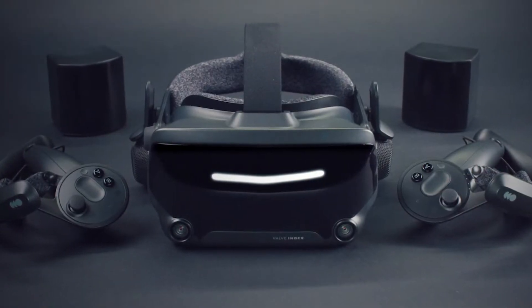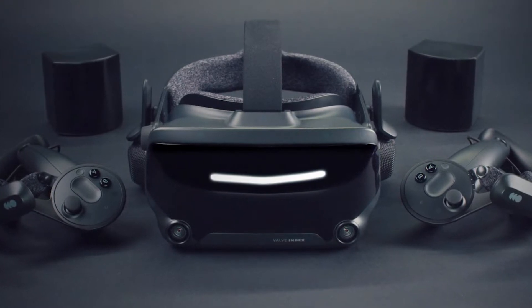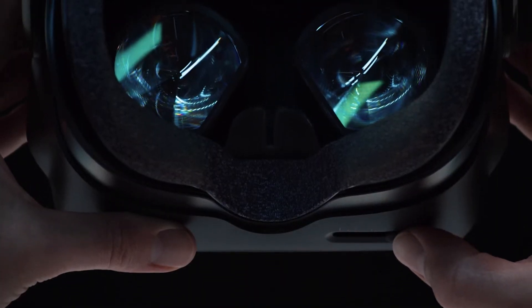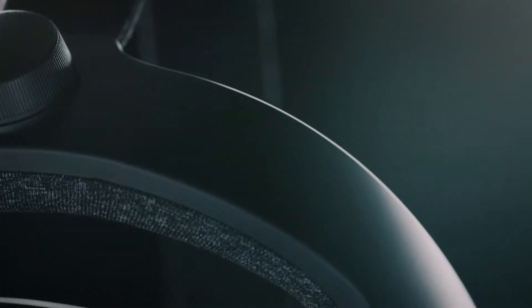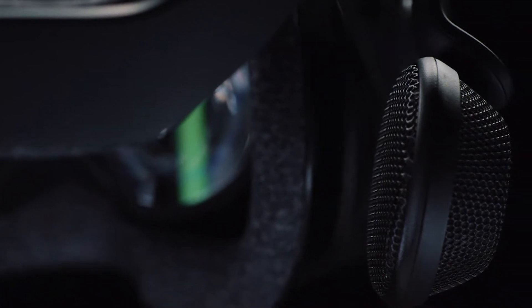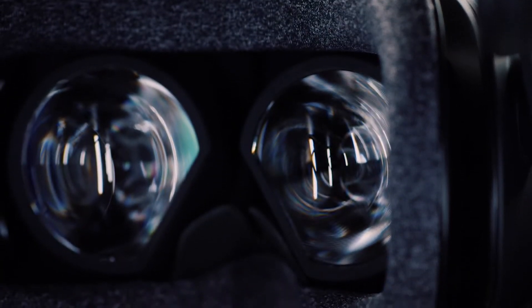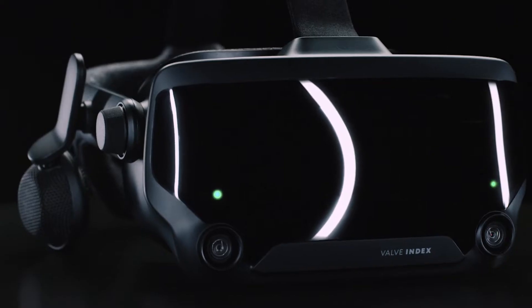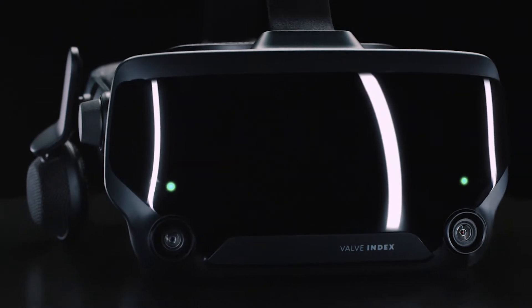The next headset on our list is another offering that got people really talking, and Valve did a nice job keeping details slim before its official pre-sale announcement. This is the Valve Index. The Valve Index looks to be positioned as the premium offering, and certainly the most expensive if you need to purchase the entire package. For users who already own a Vive, there are upgrade packages that can save you some money. While the Index has gone live for pre-sale, shipping dates are August 31st, with initial orders slated for delivery in late June or early July.